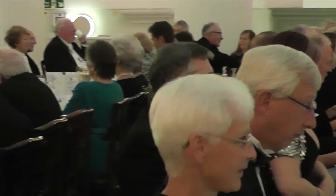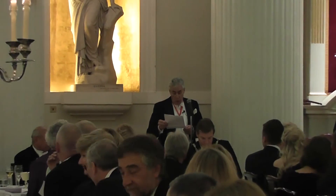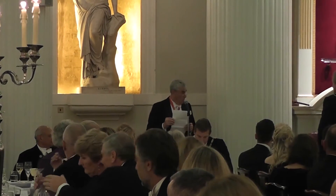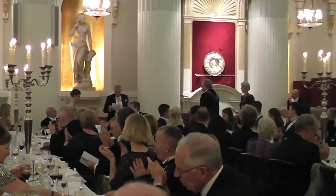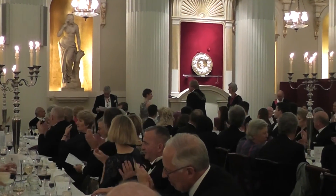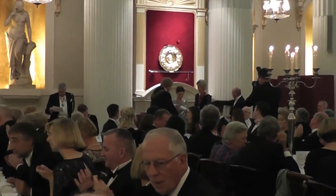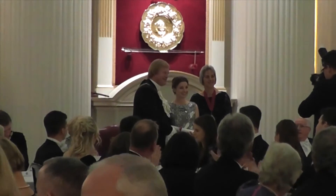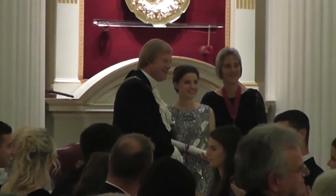May I present Caitlin Charles-Jones of the Royal College of Art, who is the recipient of a Framework Knitter's Bursary.